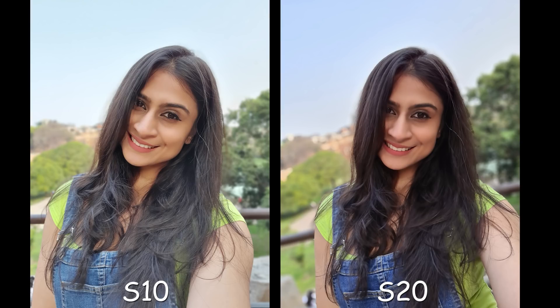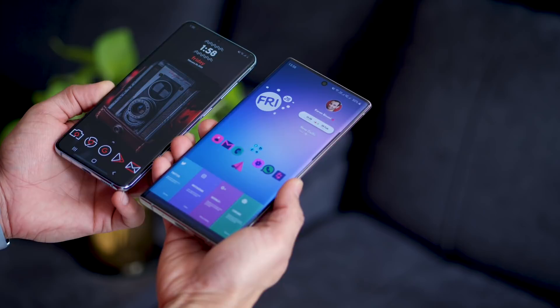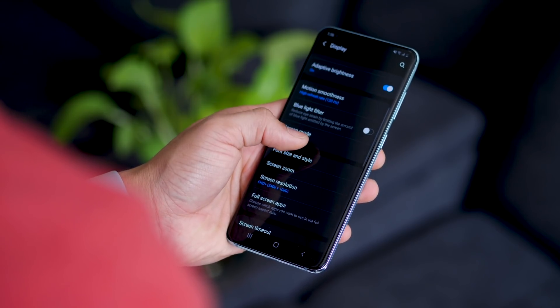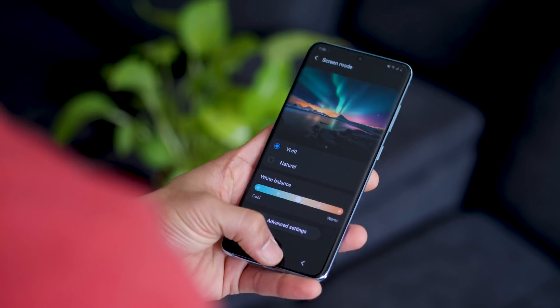Here are some comparisons with the Galaxy S10 Plus to give you a better understanding and a better reference. The next big reason is ergonomics — and I'm talking about the S20 in particular, not the S20 Ultra or the S20 Plus. I love big screens and I use the Note 10 Plus as my daily driver, but when I held the S20, it reminded me of what the perfect size for a phone should be.